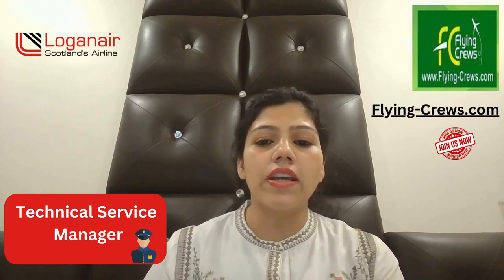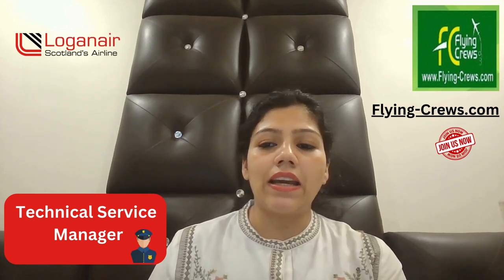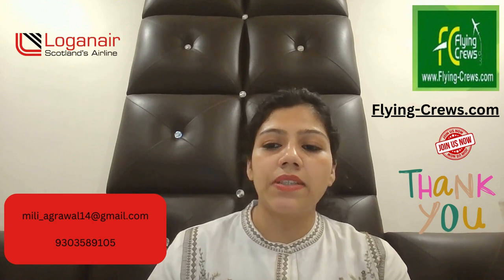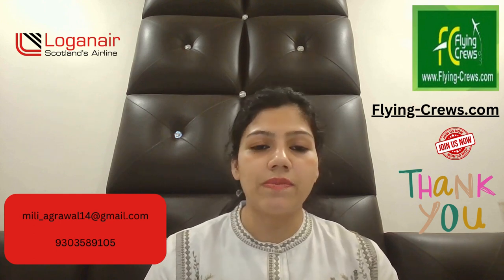In terms of skills, you should have strong analytical skills, strong interpersonal skills, and strong communication and influencing skills. You must know how to work in a team, have good accountability, flexibility, and training experience. A mechanical or aeronautical university degree is required, along with experience in a similar role within an airline and previous people management experience. If you have these abilities, you can apply. For more information, please subscribe to our channel.